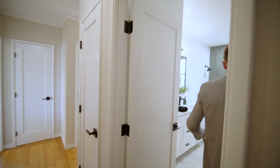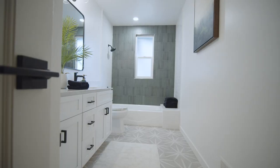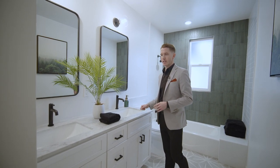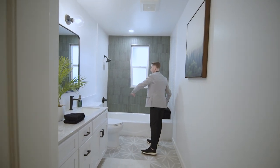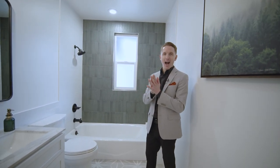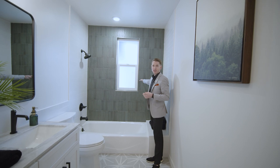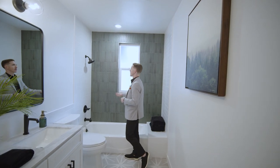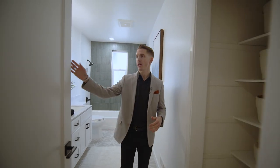Bathroom number one is fully remodeled — they did such a great job. You walk in to new hexagon tile flooring, a double sink vanity with white shaker cabinets, black fixtures and faucets, a black-rimmed mirror with new light fixtures above. Brand new toilet, and an all-new bathtub with tile surround. I have to say, I want those green tiles — vertical tiles in the back with horizontal on the sides. The black fixtures match the vanity perfectly. Very nicely done.